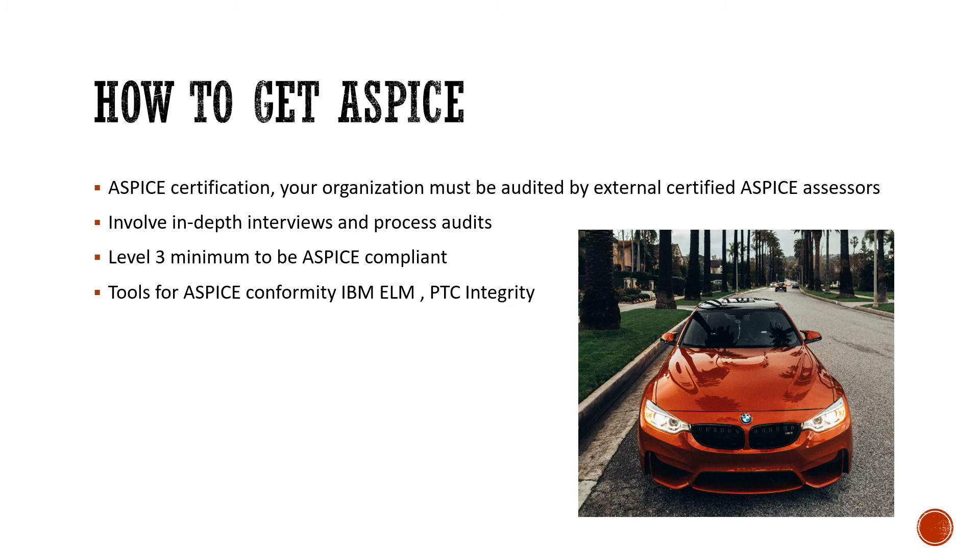Essentially, it is about proving that your organization follows the processes, and that any functionality of the end product is traceable back to the requirements or to the models. To be A-SPICE compliant, you need a minimum of level three.